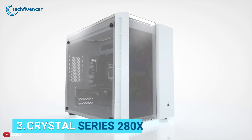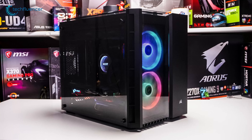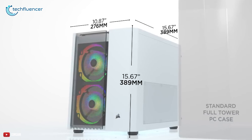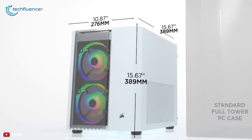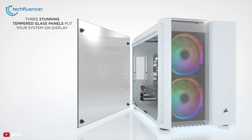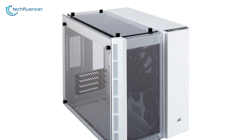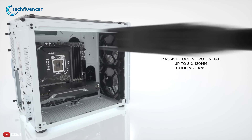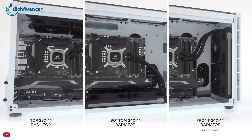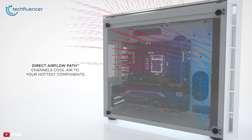At number 3, we have the Corsair Crystal 280X, a micro ATX cube case that is spacious and has stable RGB illumination. This case measures about 389mm x 276mm x 389mm and features a steel and plastic combined build. It has tempered glass panels on the side, top, and front. It can fit up to 6 120mm cooling fans and up to 280mm radiators, and together with a direct airflow path, this case does a pretty good job of keeping your hardest-working components cool.